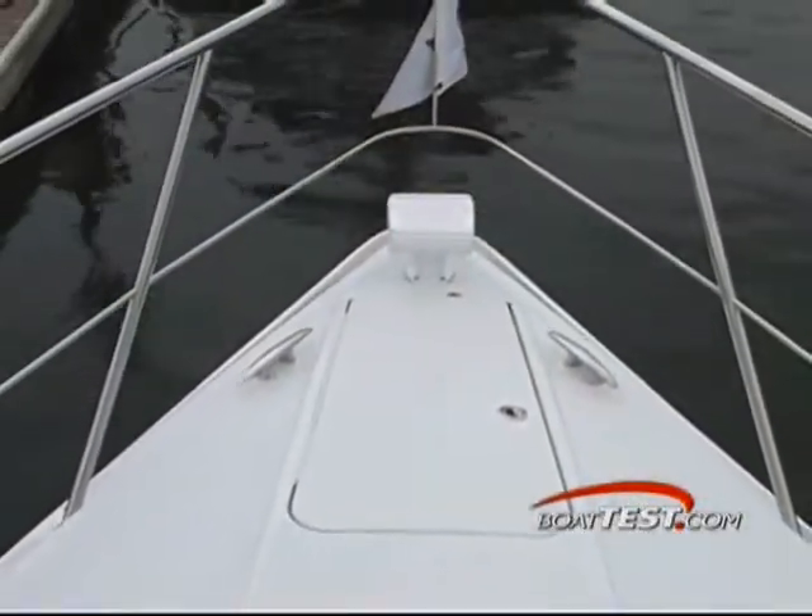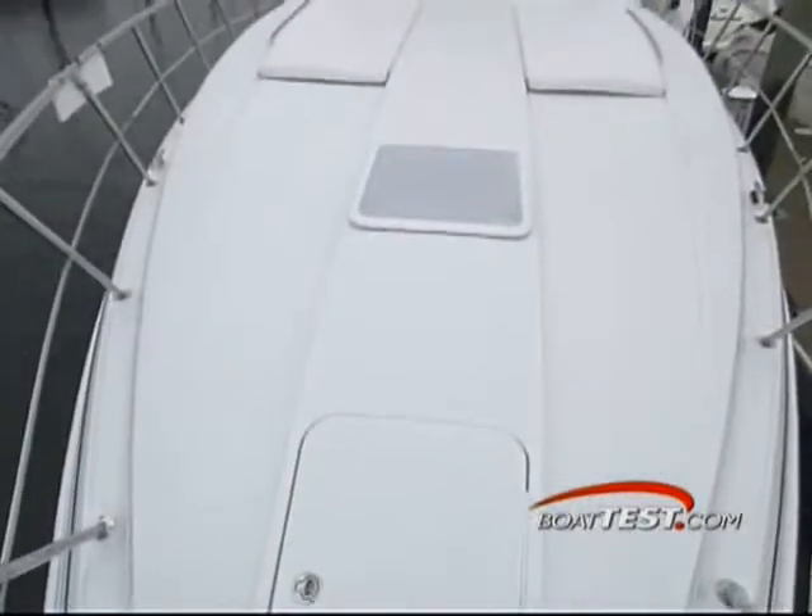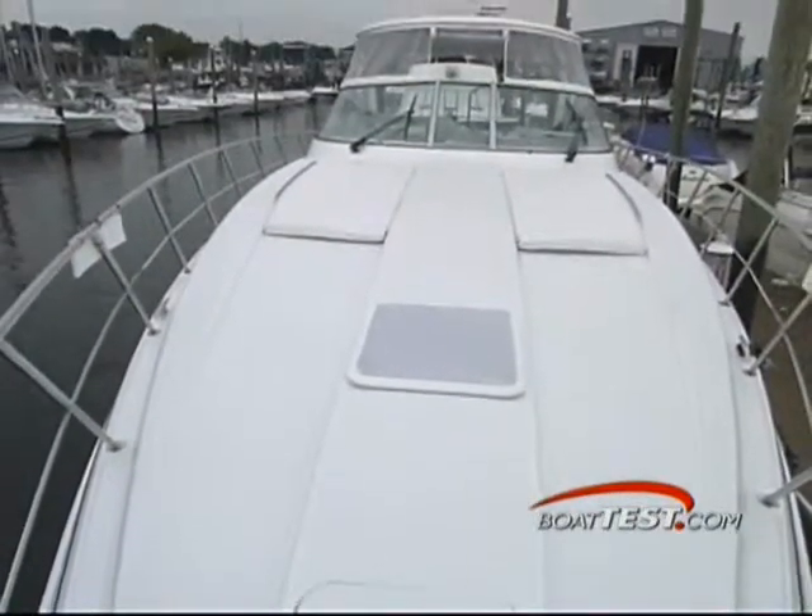Up in the bow, a large anchor locker, windlass and wash down are here to keep the foredeck clean. Rounding out this area of the boat are two large sun pads.